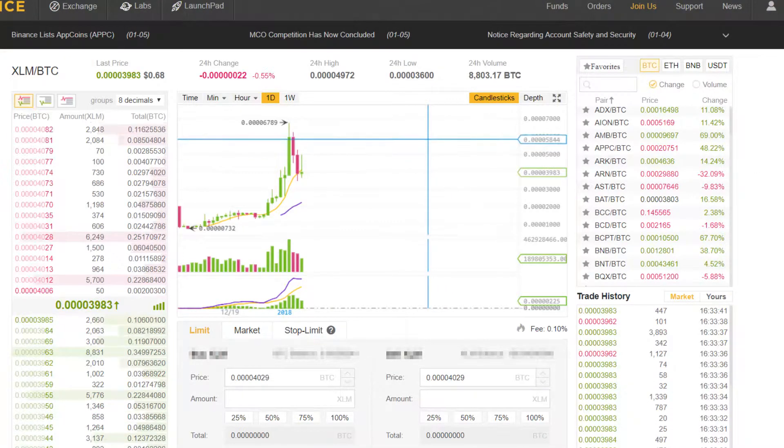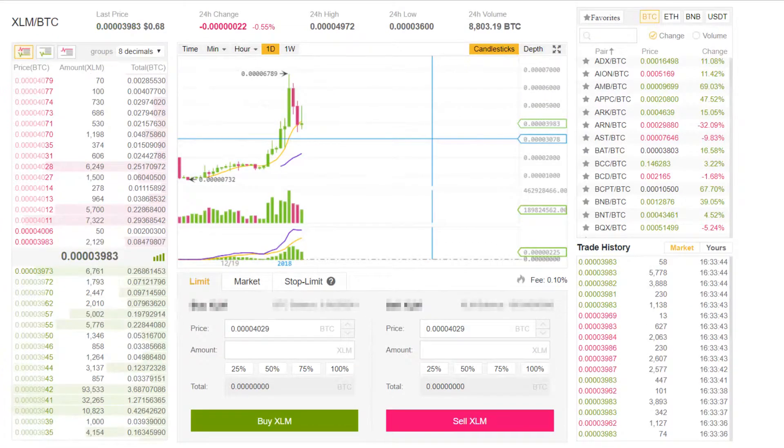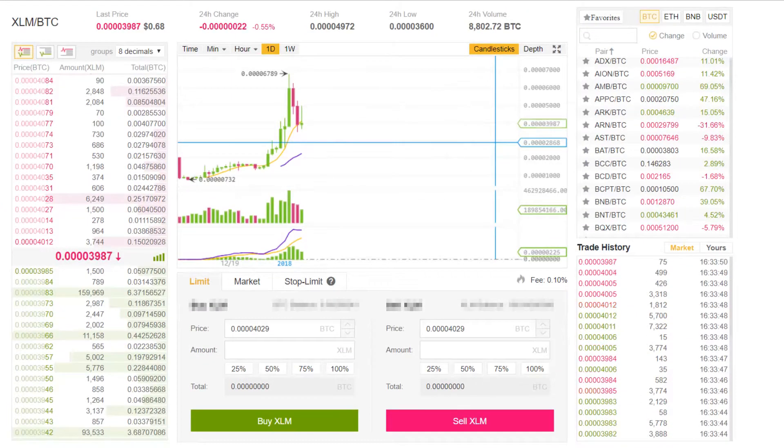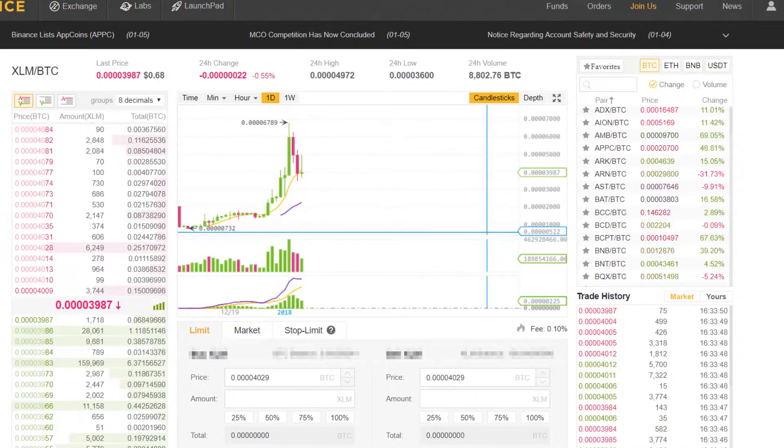Before you actually buy an altcoin on Binance, I just wanted to go over the basics of the things that I look at before I decide if an altcoin is worth investing in. I think it's very important to do your own research before you make investment decisions, otherwise you will lose a lot of money.